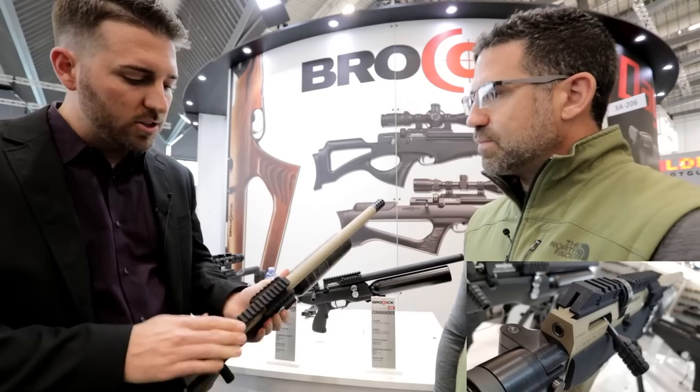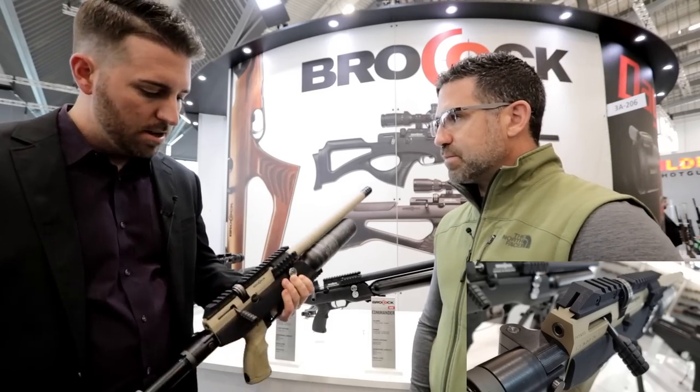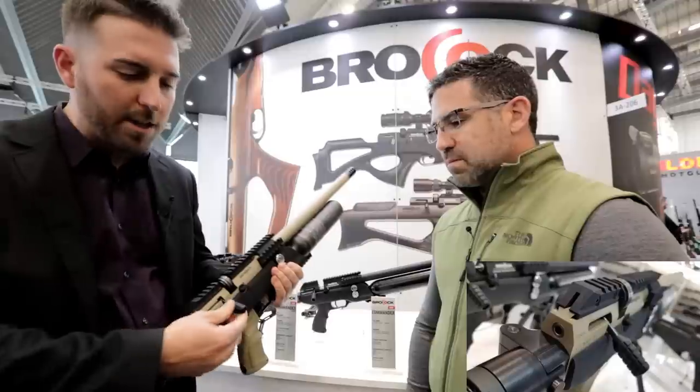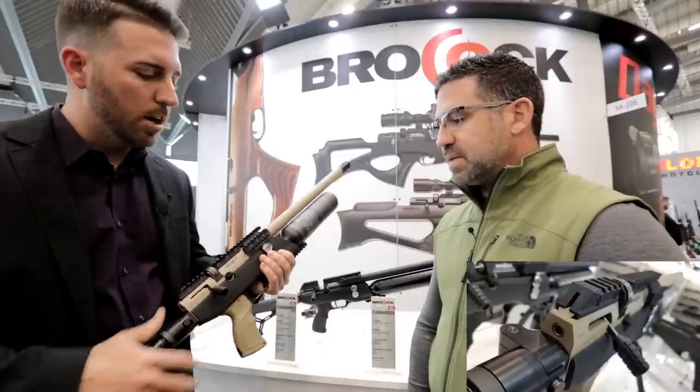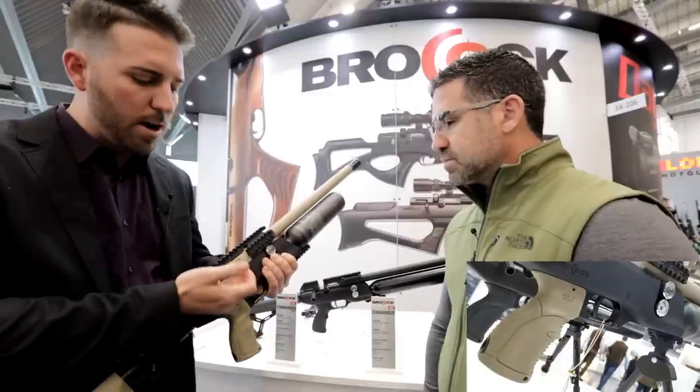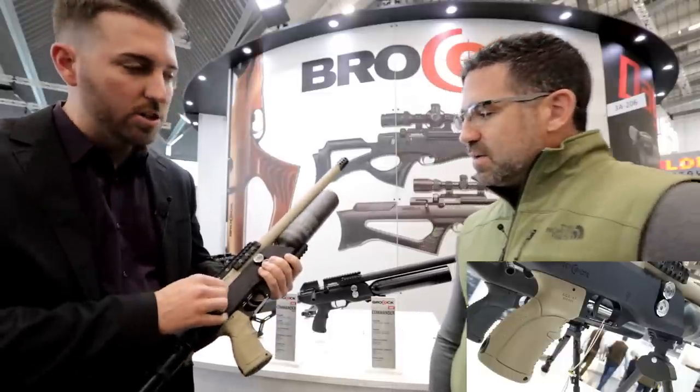Tri-rail Picatinny — where the Sniper is just up top, you also have them on the sides. 10-shot rotary magazine, bigger bolt. This gun cocks very easily. This one's a non-working model, but the working model takes little effort. Very, very easy. Power adjustable.